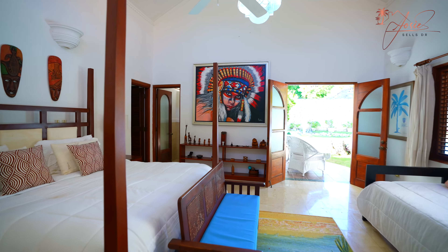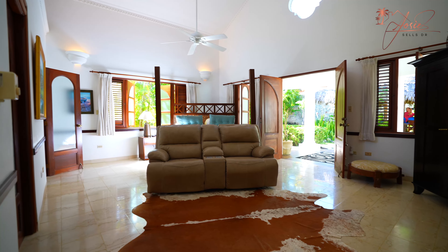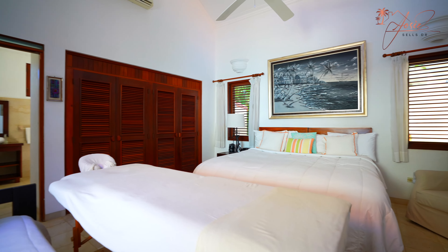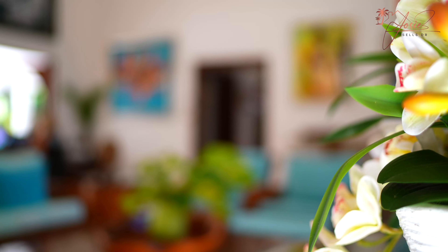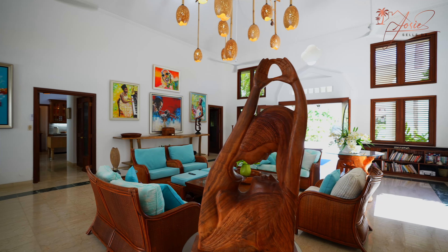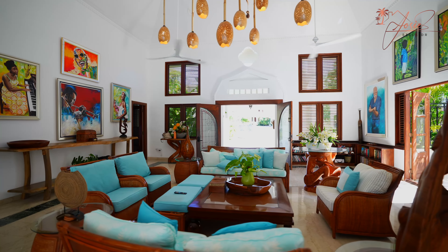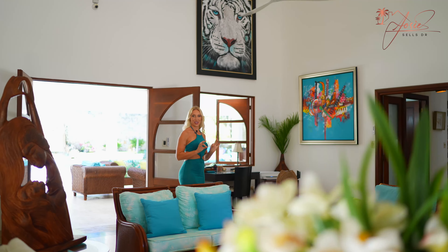Coming back into the living room — this is a very spacious property, over 6,700 square feet. As you can see, the living room is kind of the centerpiece of the home and flows directly into the terrace and the backyard, which we're going to save for last because it's definitely the best part of this villa.